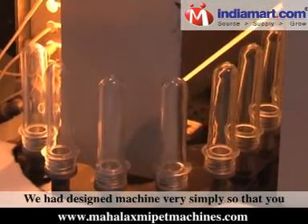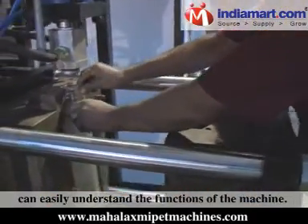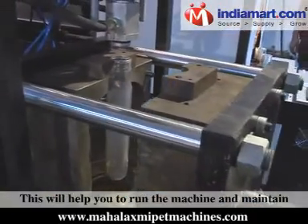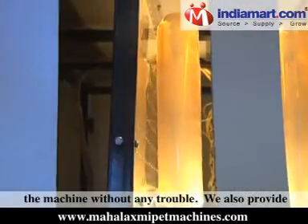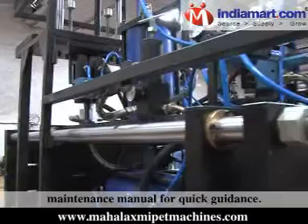We have designed our machines very simply so that you can easily understand the functions of the machine. This will help you to run and maintain the machine without any problem. We also provide a maintenance manual for quick guidance.